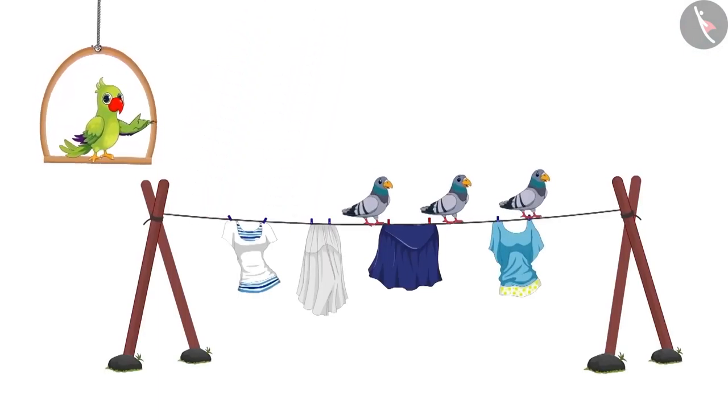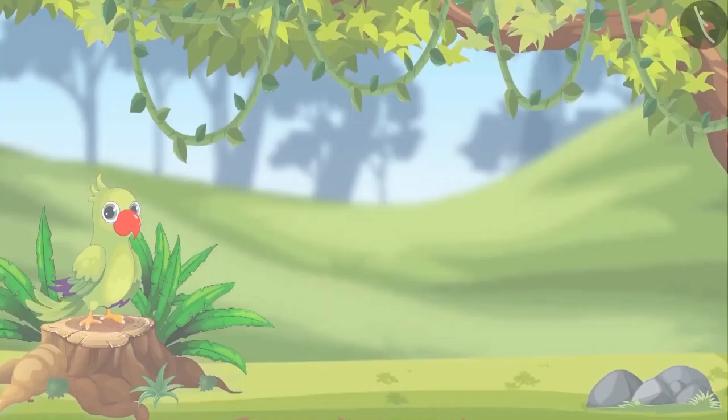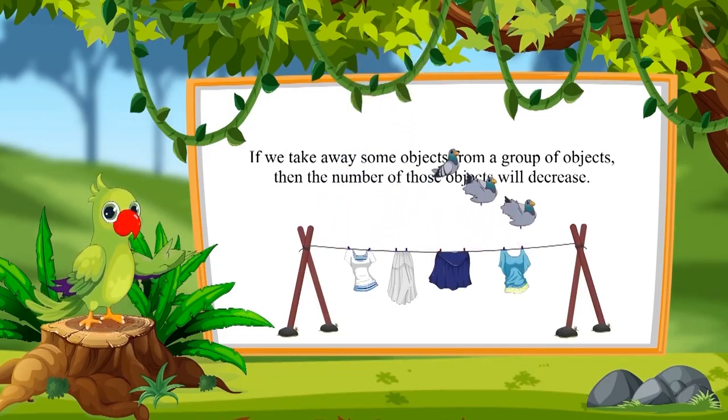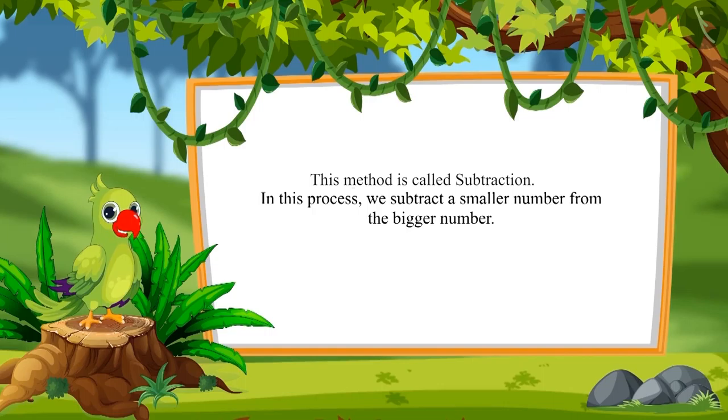So children, you saw how the number of pigeons kept on decreasing. In this way, if we take away some objects from a group of objects, then the number of that object decreases. So do you know what actually this method is called? This method is called subtraction. In this process, we generally subtract a smaller number from the bigger number.